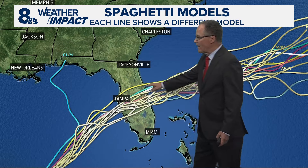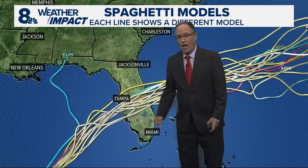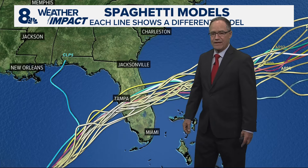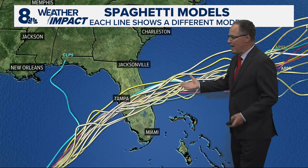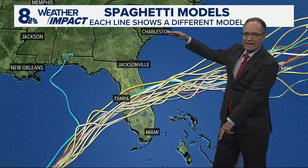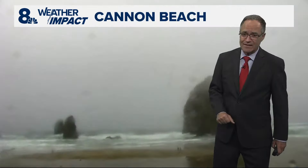There's one model here that takes it right over the bay, and I believe that's the very high-resolution hurricane model that the hurricane center is relying on for their official forecast. We call these spaghetti models because each line represents a different model, and when you put it all together on a map it looks like spaghetti. If these lines were really widely spread out and not clustered the way they are, we would have less confidence in the forecast track — but they're pretty tightly clustered.